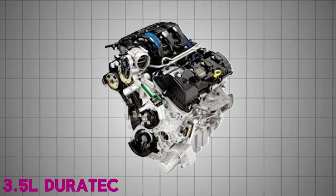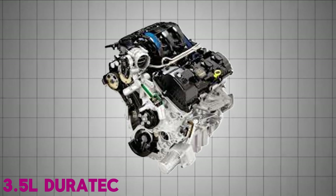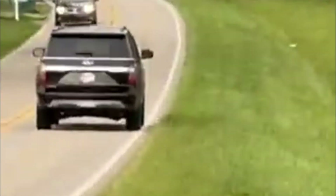Ford based the EcoBoost on the proven 3.5-liter Duratec 35 V6 architecture from the Cyclone family, adapting it with advanced forced induction and fuel delivery systems to achieve V8-like performance with better economy.